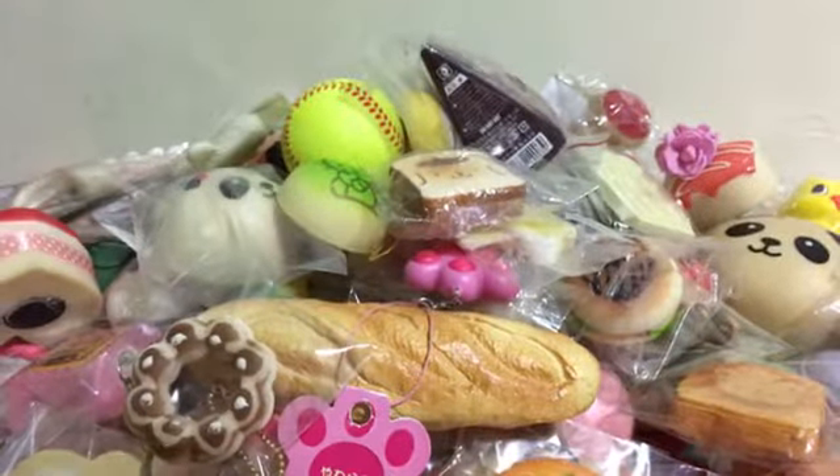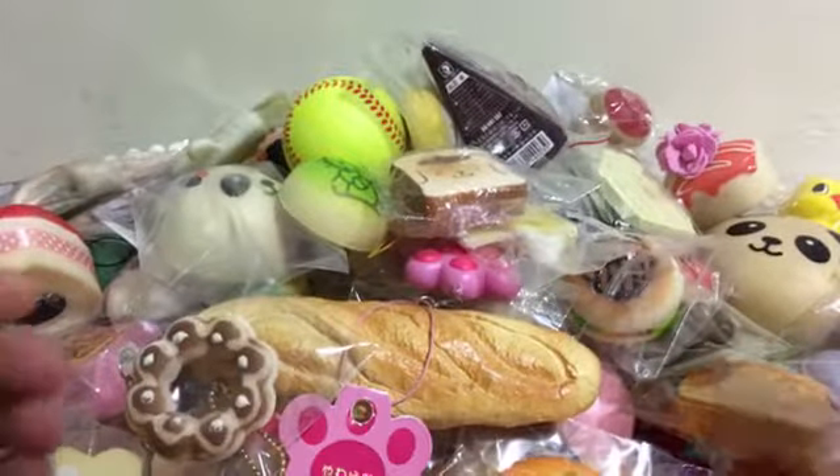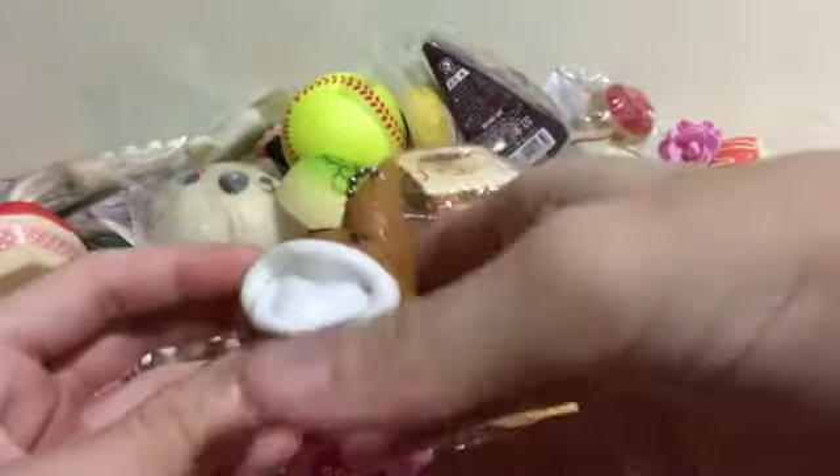I have this Pom Pom Purin toast — here's the bag. You can see there's like a texture and it's not shaded well. Next I have this bun squishy and it's like a one dollar squishy, I got it as an extra. I have this squeeze toy and it makes a bit of an annoying sound.